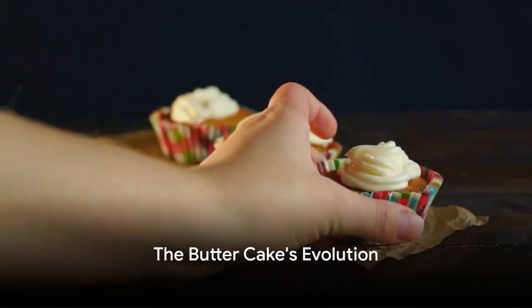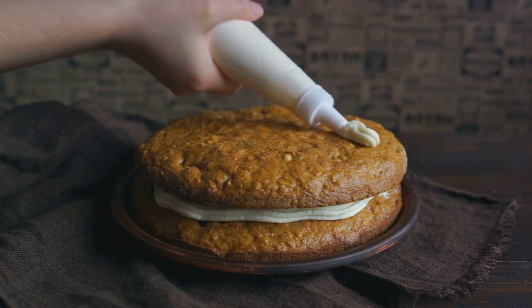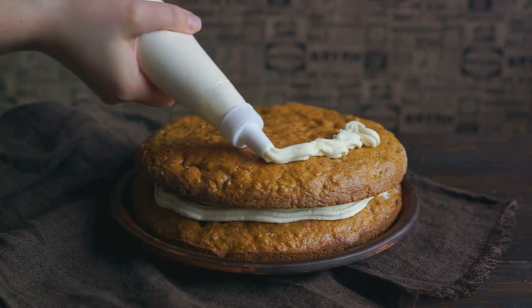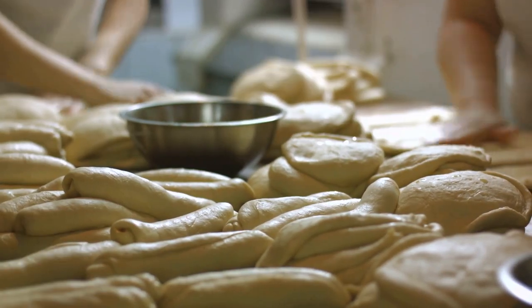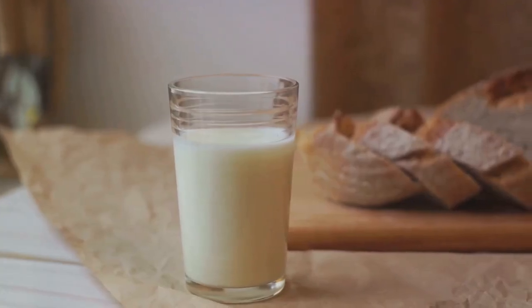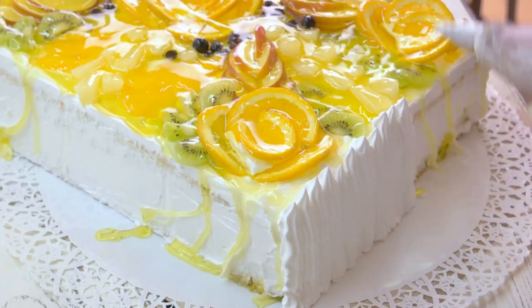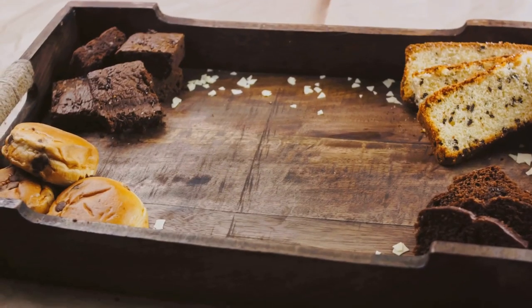To sum it all up, the butter cake we relish today has evolved over centuries — from a simple pound cake in the medieval era to the fluffy, moist delight we know now. The incorporation of leavening agents in the 17th century, the use of baking powder in the 18th century, the addition of buttermilk in the 19th century, and the invention of modern variations in the 20th century — all these milestones have shaped the butter cake's evolution.